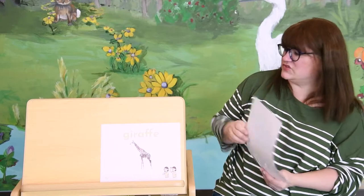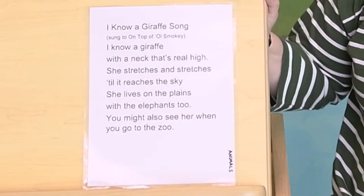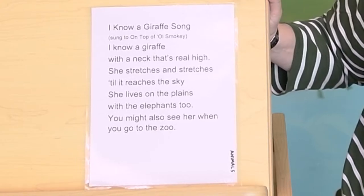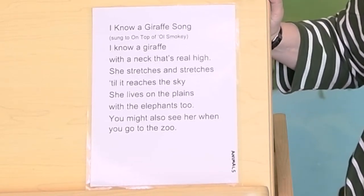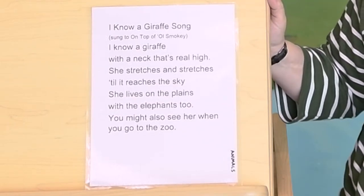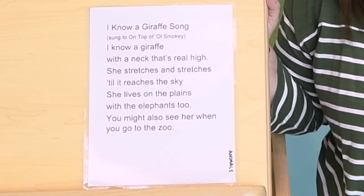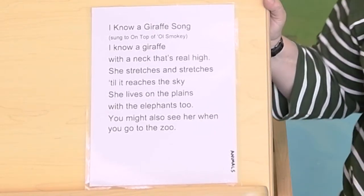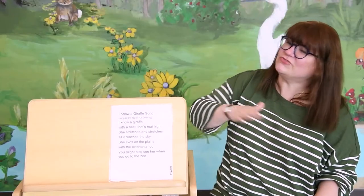Let's sing a giraffe song. Parents and guardians, this is to the tune of On Top of Old Smokey. Let's sing it together. It's called I Know a Giraffe. I know a giraffe with a neck that's real high. She stretches and stretches till it reaches the sky. She lives on the plains with the elephants too. You might also see her when you go to the zoo. Giraffe!